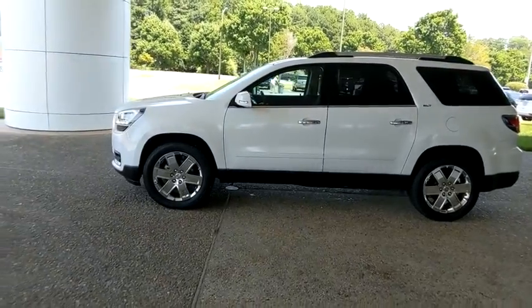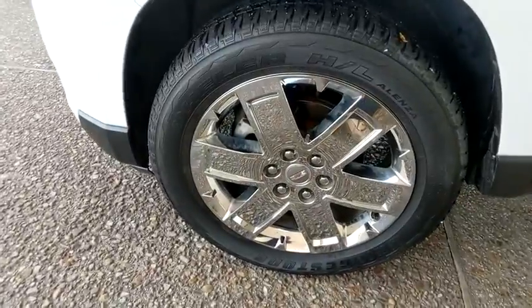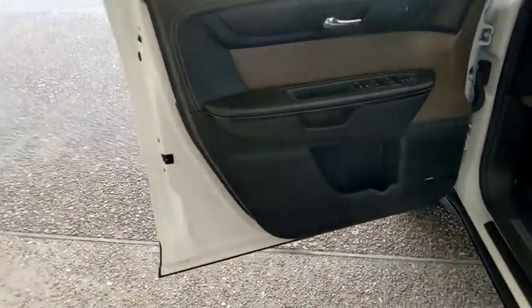Power liftgate, power passenger seat, traction control, navigation system, dual airbags, leather-wrapped steering wheel, power steering, remote vehicle start, auto-dimming rear-view mirror, four-wheel disc brakes.